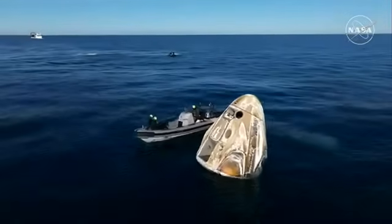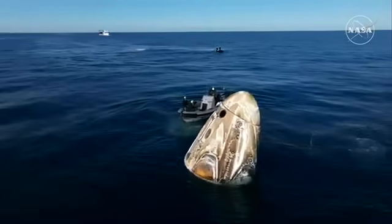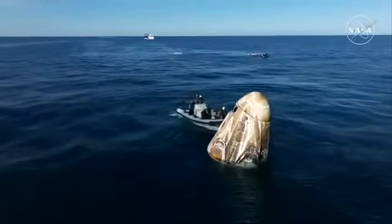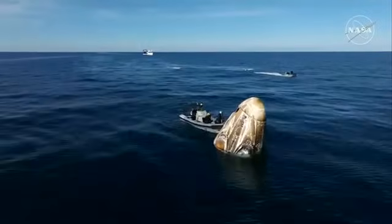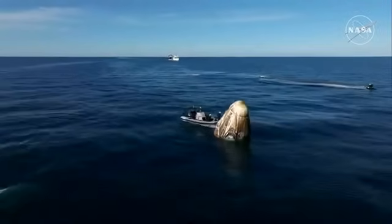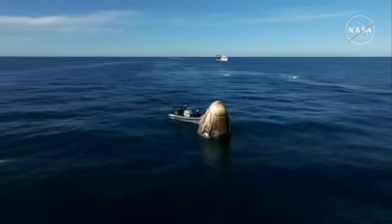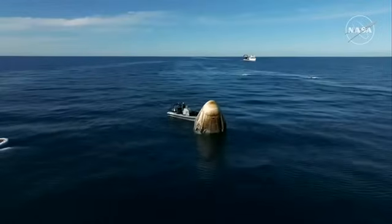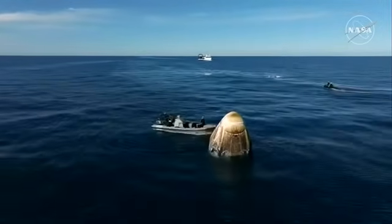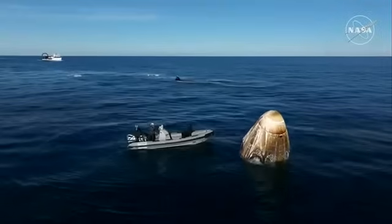As we continue to await the recovery of our Dragon spacecraft with NASA astronauts Nick Hague, Sonny Williams, Butch Wilmore, and Roscosmos cosmonaut Alexander Gorbunov inside — Dragon has already autonomously completed several steps to safe itself following splashdown. We are continuing to see Dragon in what is known as stable one configuration, which is the ideal configuration following splashdown. It's upright, and the Dragon capsule is in the right configuration for it to be hoisted into the recovery vessel Megan. We'll continue to remain live on air through that recovery process, all the way through the point where the crew is extracted from the Dragon spacecraft.